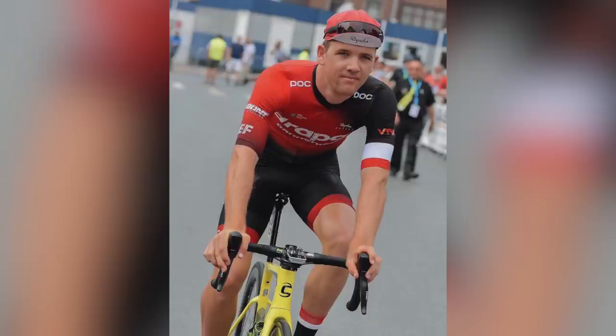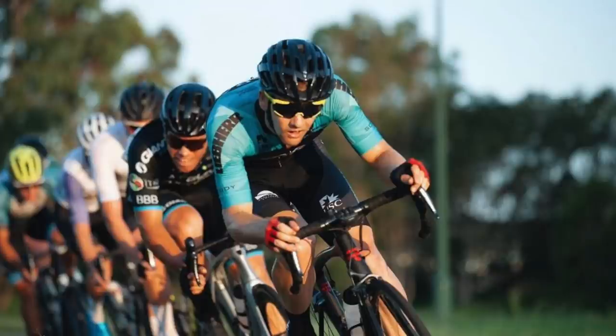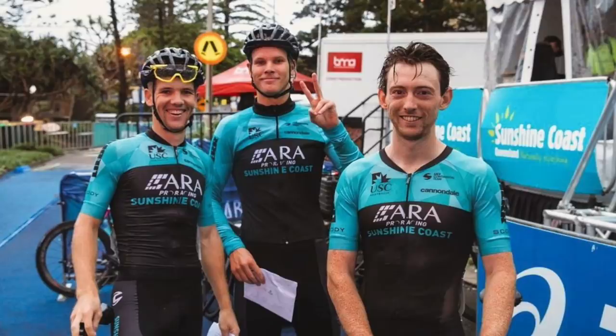Ryan Thomas. How long have you been riding for? Competing in pure cycling for about 12 years now — at the national junior level initially, then international for about seven or eight years.